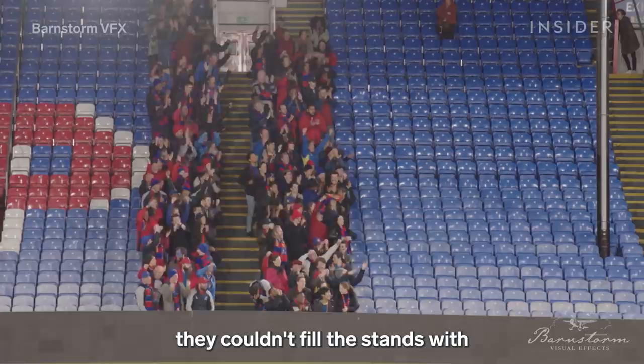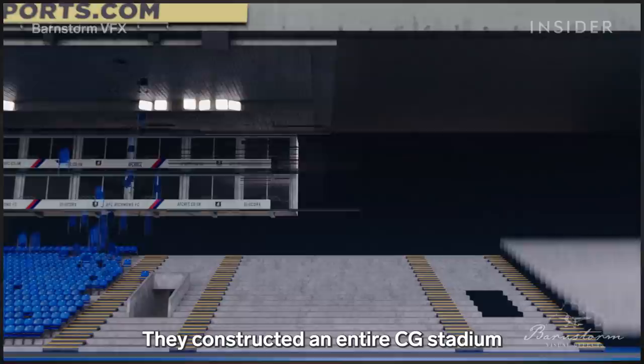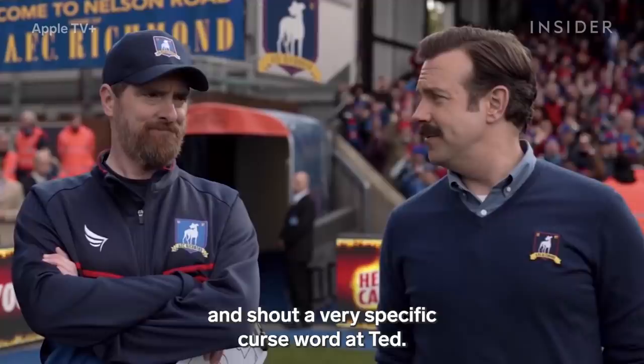Barnstorm VFX had two big problems to deal with. First, because of the pandemic, they couldn't fill the stands with as many real people as they normally would. Plus, they weren't permitted to film on the field at the real Selhurst Park Stadium, which the fictional Nelson Road Stadium is based on. So how did they get all these people to fill 26,000 seats? They constructed an entire CG stadium and used a technique called plate extras. Filming real people the crew can direct is best for capturing distinct gestures up close, like this moment in Ted Lasso where the fans lift their fingers and shout a very specific curse word at Ted.